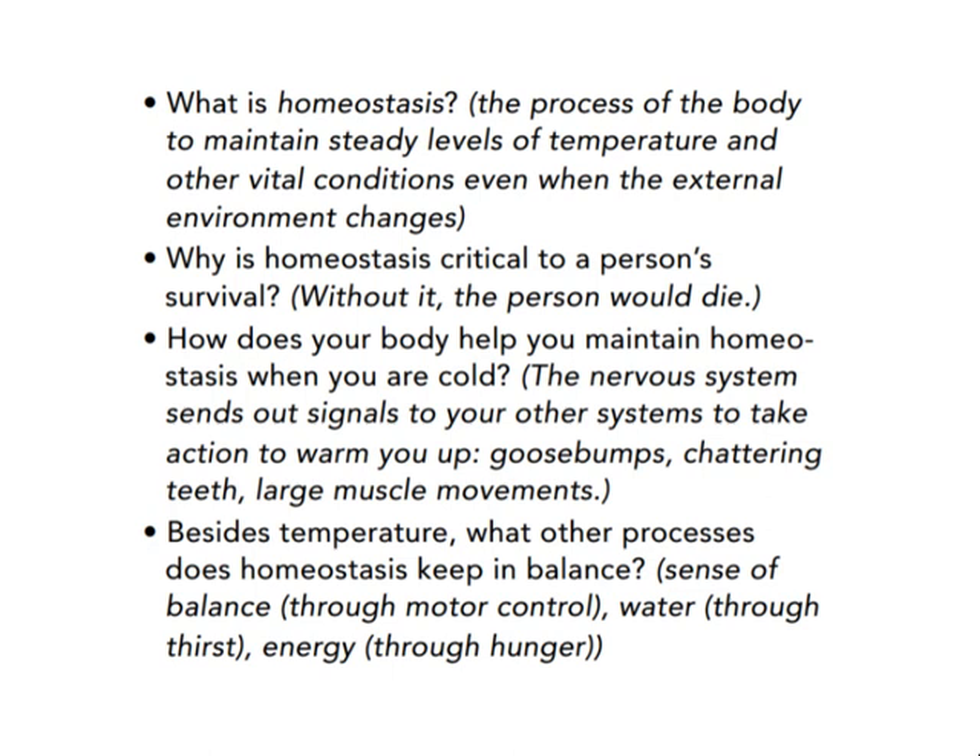Besides temperature, what other processes does homeostasis keep in balance? It is balanced through motor control, water balance, and more.